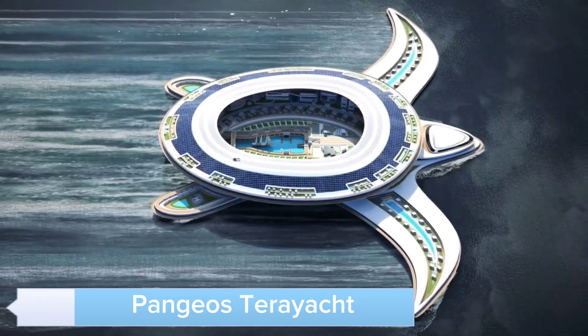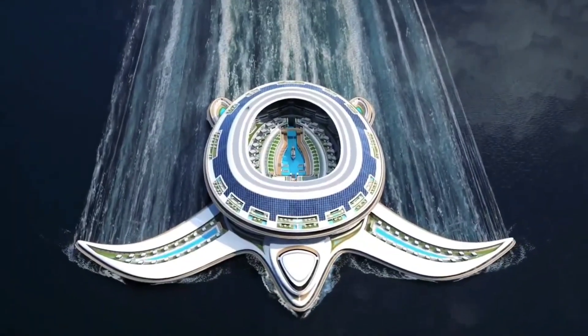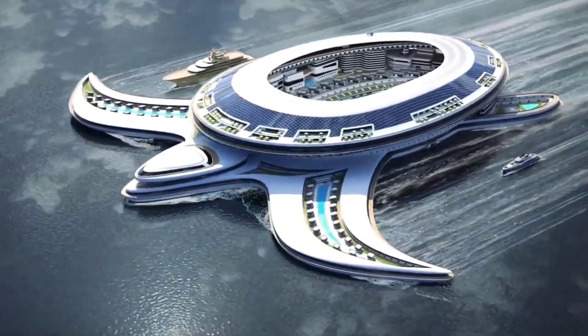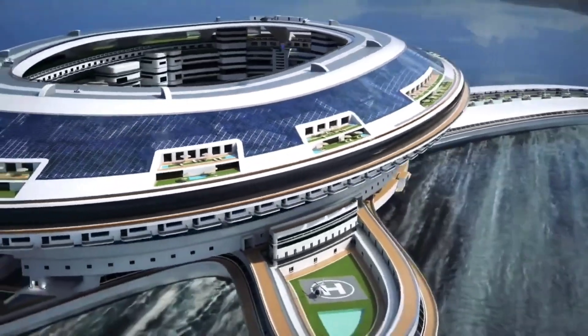Introducing the Pangeos Terayacht, a colossal vessel that redefines maritime travel. Spanning over 1,800 feet, this Terayacht is more than just a yacht — it's a floating city. With multiple decks, residential areas, shopping malls,